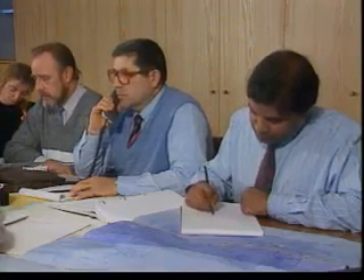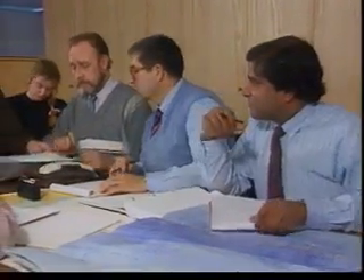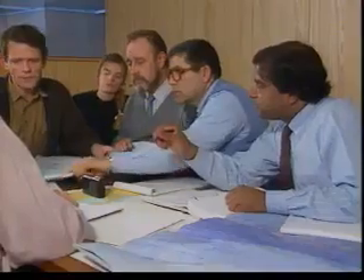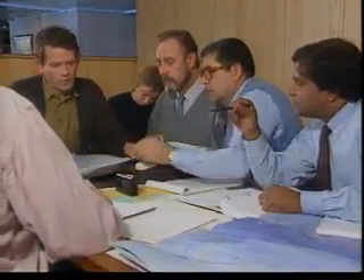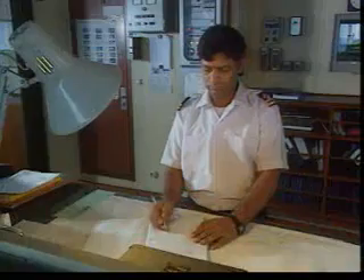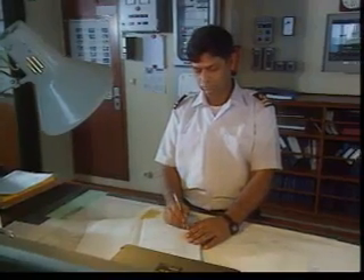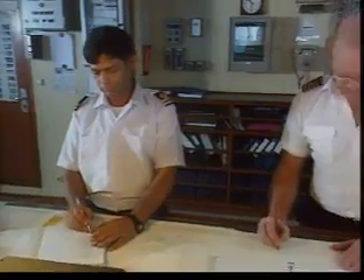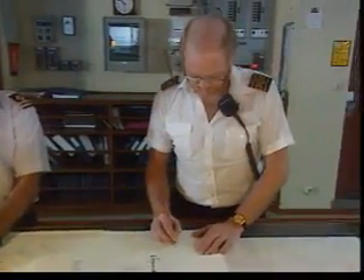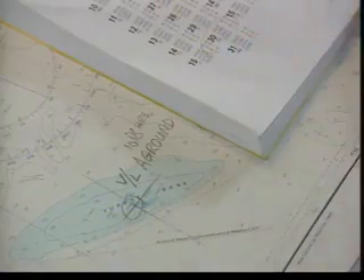Those on shore have an important role to play in helping those at sea. They'll have their own plan, which will be integrated with the ship's plan. They can take much of the burden of notification from the master as well as organising the clean-up operation. Both the team on shore and those on the bridge should keep a timed record of the information they receive and their decisions and commands, as this information will be very important should there be any legal proceedings afterwards. Charts, cargo arrangements, and other relevant paperwork must all be kept.